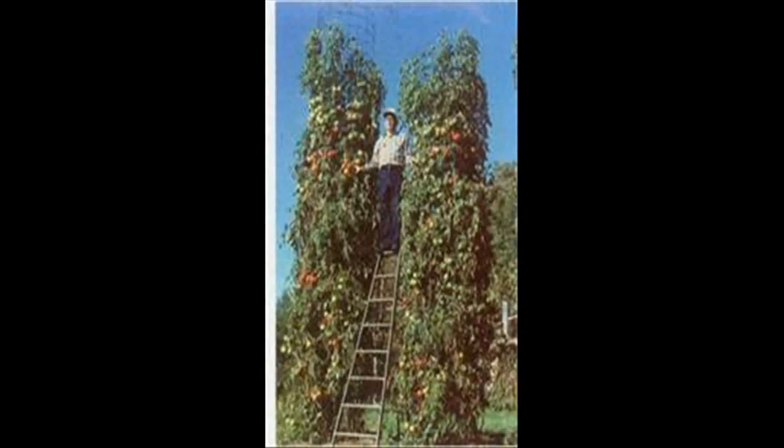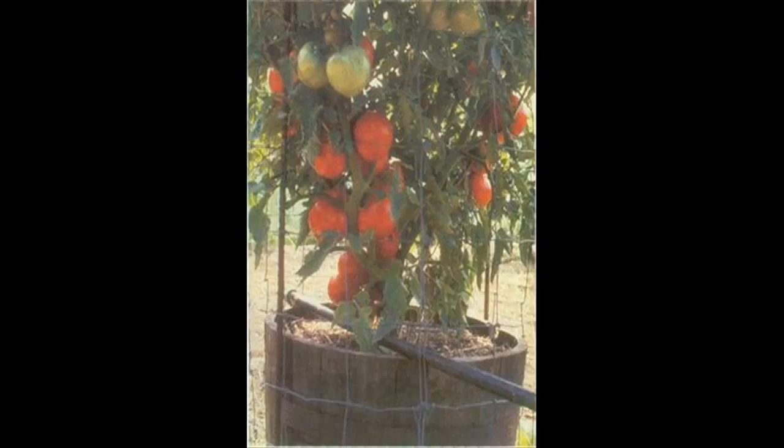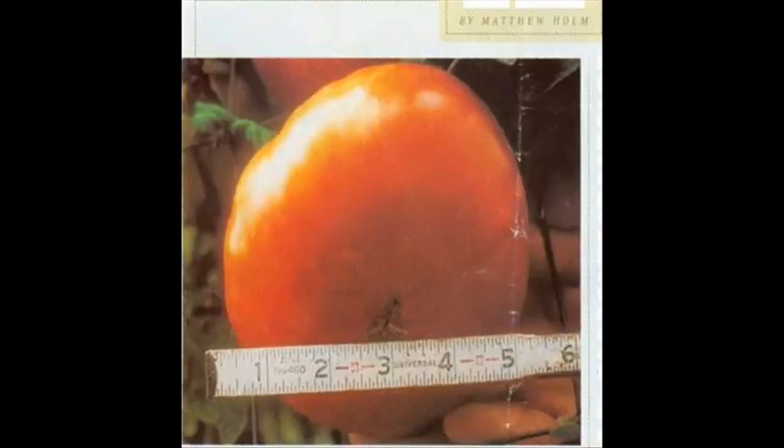Does he use high-tech supergrowth fertilizer? Hardly. Mr. Wilbur's methods are all organic. Does he plant a rare type of seed? Nope. His best yield — 1,368 pounds of tomatoes from four plants — for which he earned one of three Guinness Book of World Records, came from the widely known Better Boy variety.